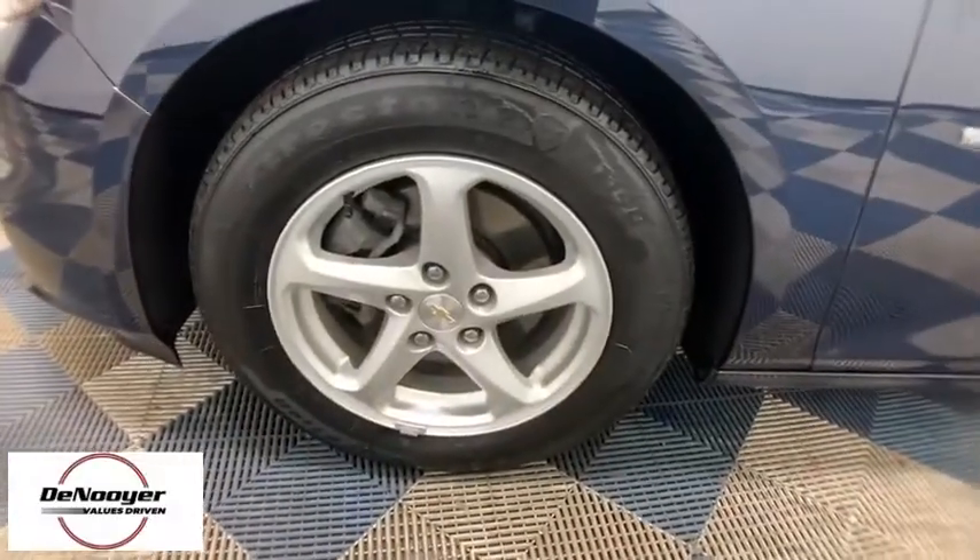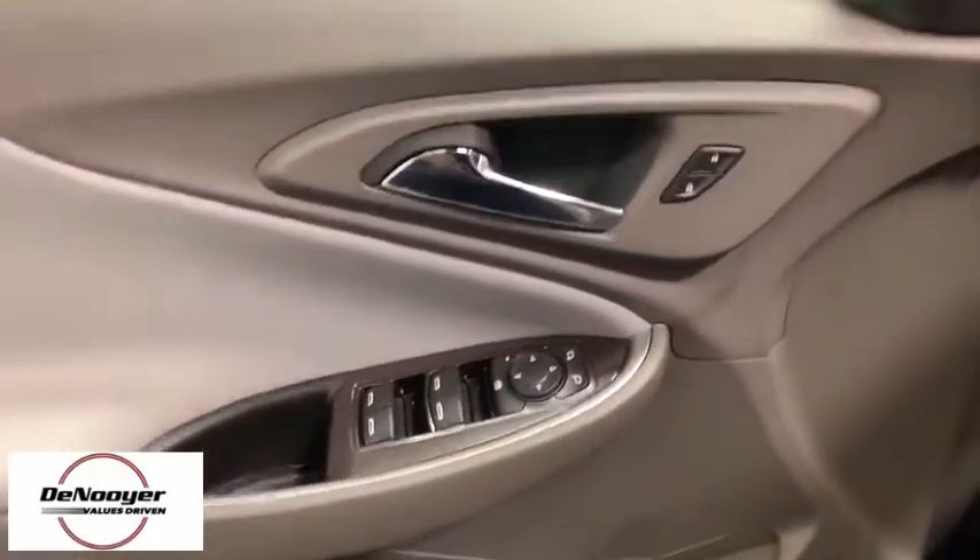Traction control, dual airbags, alloy wheels, power steering, four-wheel disc brakes, center armrest, trip computer, rear window defroster, power windows, compass.